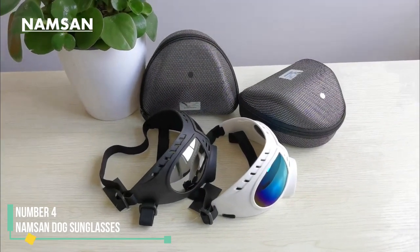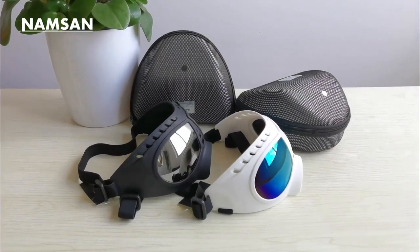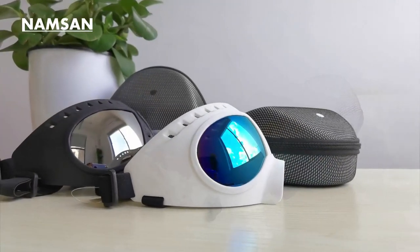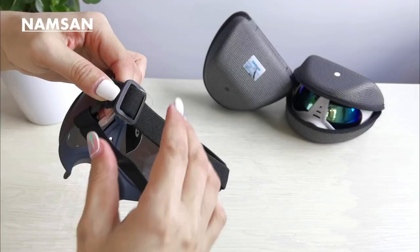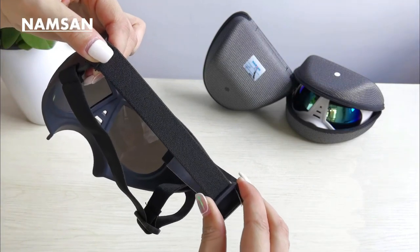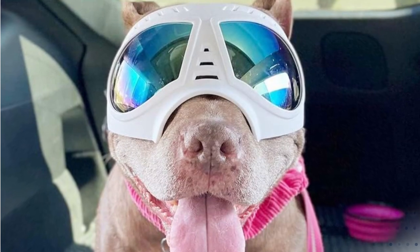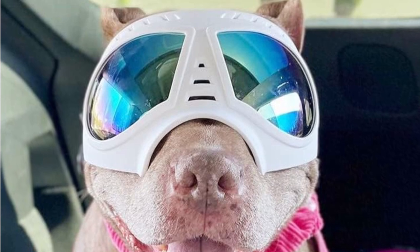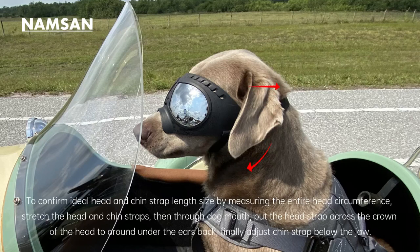Number 4: Namsen Dog Sunglasses. The uniquely designed frames of these sunglasses boast an angled, flattened silhouette, specifically tailored to fit comfortably on dogs with elongated snouts like German Shepherds, Huskies, and Dobermans. While employing a conventional two-strap system, the frame's shape incorporates an arch that snugly conforms to the contours of your dog's nose. Unlike traditional PVC or hard plastics, the Namsen Dog Sunglasses are crafted from TPE, offering a more flexible, rubber-like texture that enhances both fit and comfort.